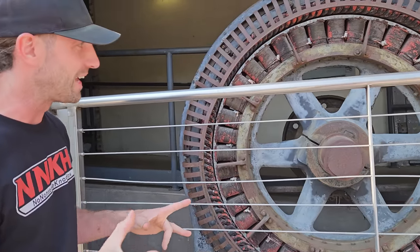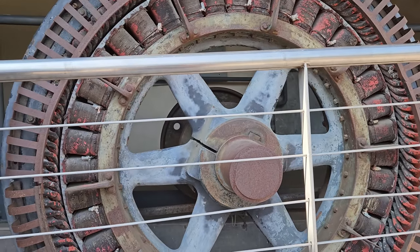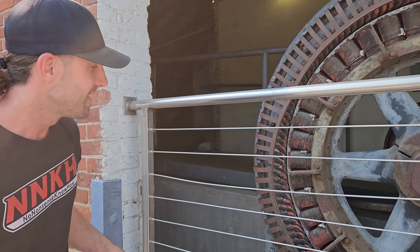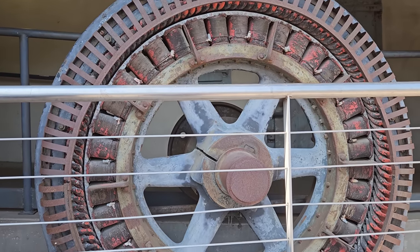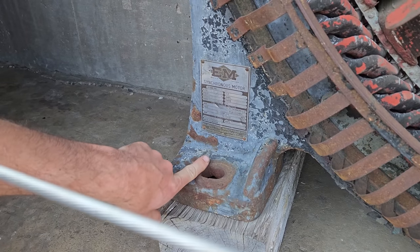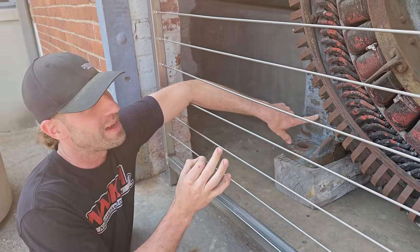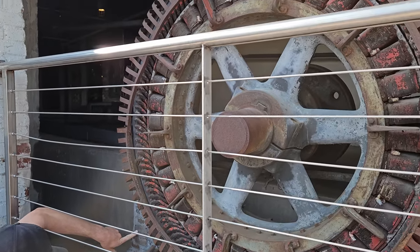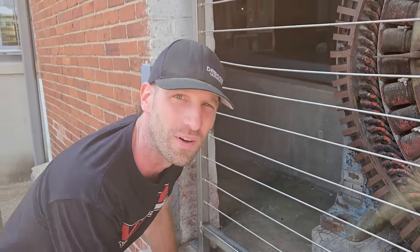Pop quiz — we've got a synchronous motor here, about four feet tall. Any guesses on horsepower? Drop it in the comments and press pause. Here's a hint: it's 440 volts. It's made by Electric Machinery Manufacturing Company in Minneapolis, Minnesota. The answer: it's a 100-horsepower motor at 60 cycles, 110 amps, 440 volts. Pretty cool!